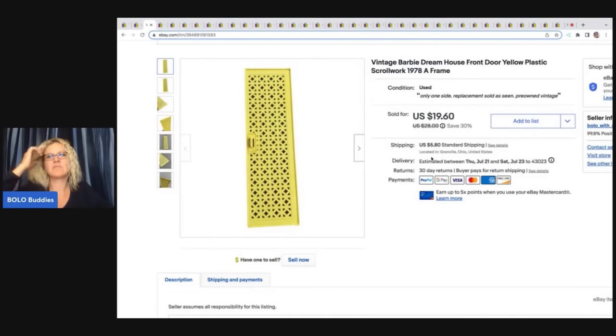The next item I also got from the Goodwill bins. There was a big vintage Barbie dream house and Dad Planet was there that day. Part of the house was in one bin, another part in another bin, and another part in yet another bin, and it was pretty beat up. Nobody was going to pick this thing up. I was able to save the door — only half of it — and some of the windows. It wasn't in great shape, but I was happy to save this piece and it sold very quickly. I sold this for $19.60 plus shipping, and it's only one side.